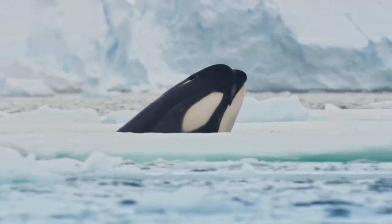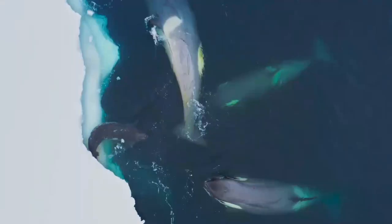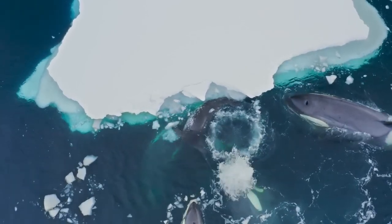Killer whale. The killer whale, or orca, gets their name from their aggressive behaviors as apex predators. However, these animals are not whales and are in fact large dolphins. They are also very playful and intelligent animals.